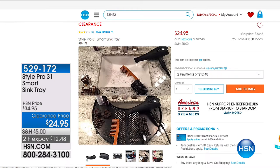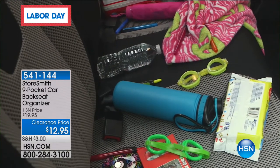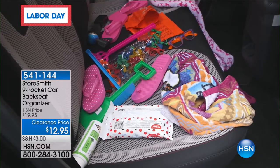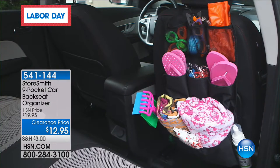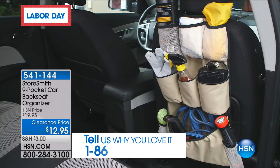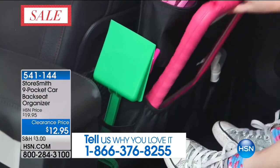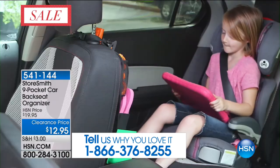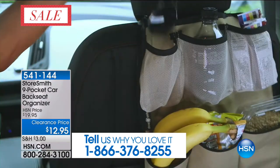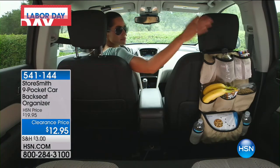What you're looking at right now is the Storesmith nine-pocket car backseat organizer, clearance priced at $12.95. If you are organizationally challenged like so many of us, this is going to help you. We'd love to hear from you if you've ordered this in the past — we've never done it at this price. It's the only time you're going to see it today, and Megan Clementi is joining me to show us how this works.